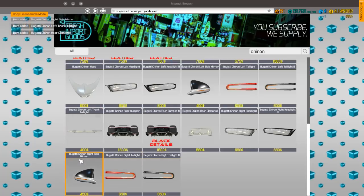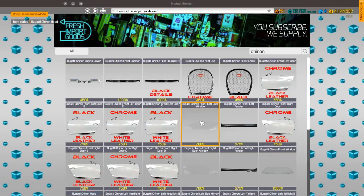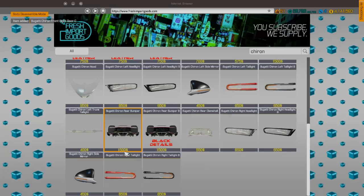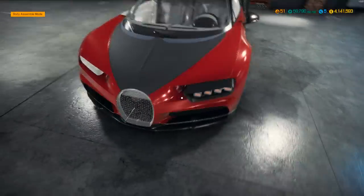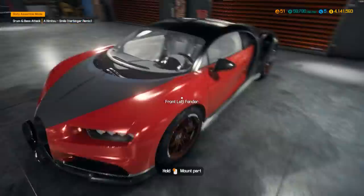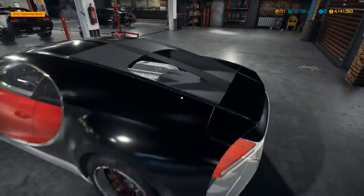I just want to get everything we need. They don't have tinted windows, that sucks. I guess we're going to do white leather because that's what the other door had. Let's see what we've got for this bad boy - we got a hood, a front window, headlights that are kind of blacked-out style. That looks good. We got a black grill for it.